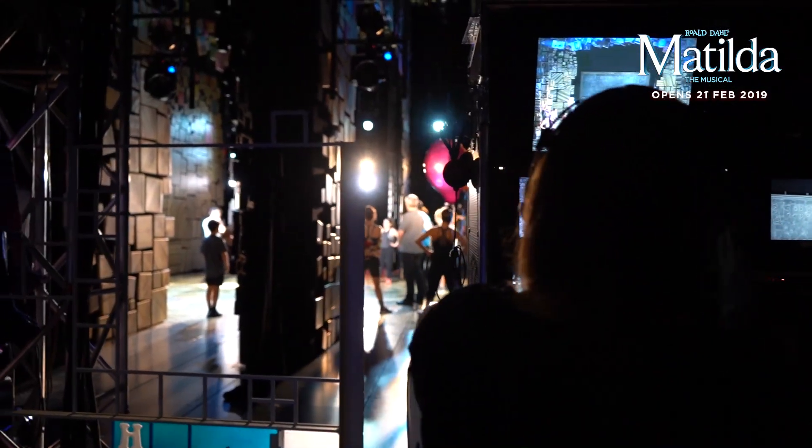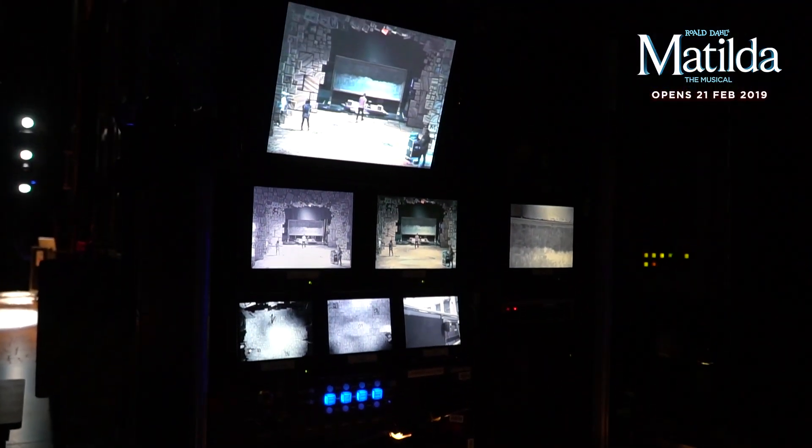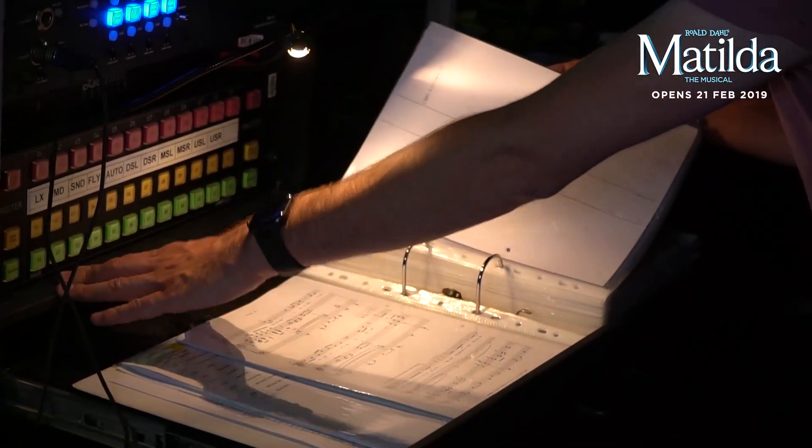So this is our prompt desk — this is essentially the control desk for the entire show. The deputy stage manager sits here, and she controls all scenic and technical elements to make sure the show happens the same every day. So if you see it on a Tuesday it's the same show as you see it on a Friday.